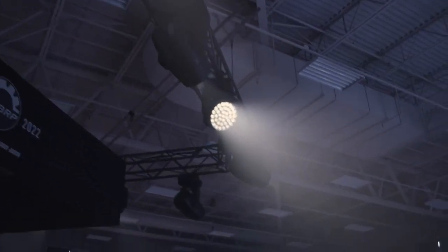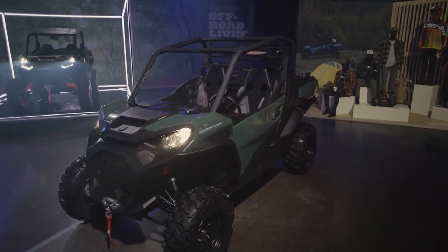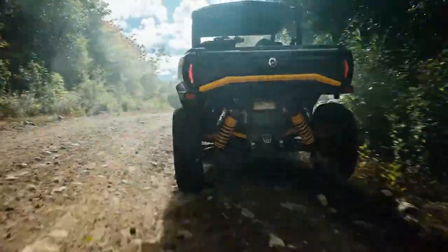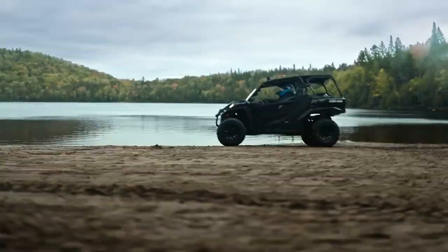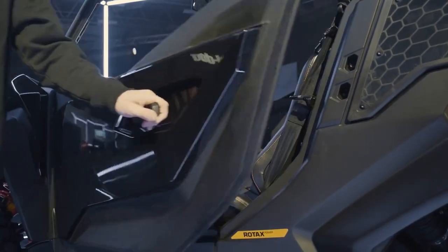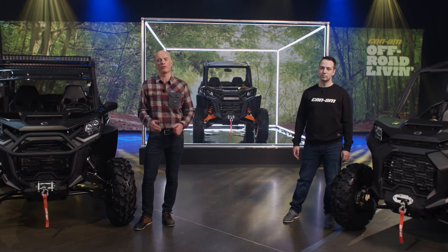From front to back, the style and stance of the new Commander is striking. We moved the engine to the back and stretched the wheelbase by more than 14 inches to give riders more interior space, wider opening doors, and a quieter, cooler, and more comfortable ride all around.